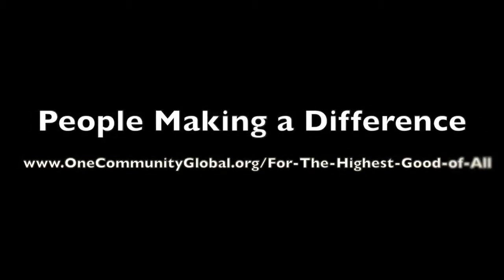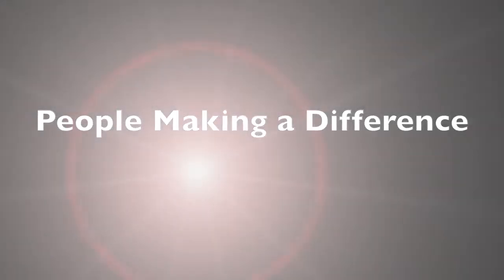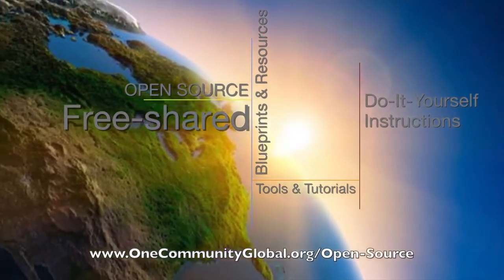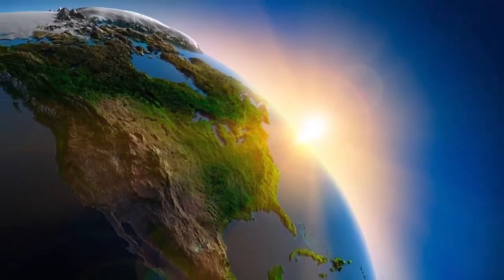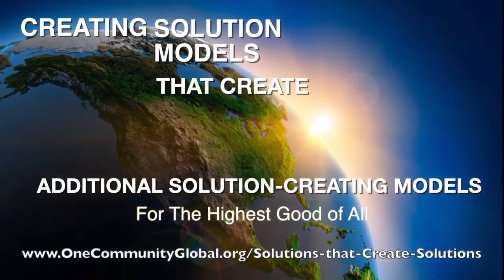People Making a Difference. OneCommunity Weekly Progress Update Number 60. OneCommunity is a 501c3 nonprofit organization. We are creating open source and free shared blueprints and resources, tools and tutorials, and do-it-yourself instructions for highest good living — creating solution models that create additional solution-creating models in the service of all life on this planet.